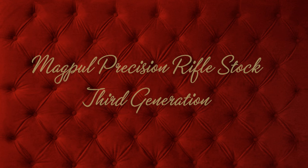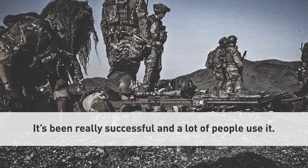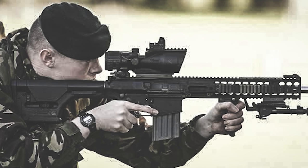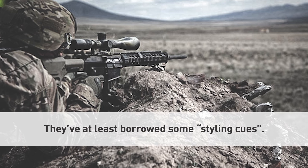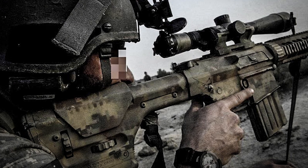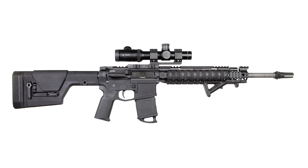The Magpul PRS is quite simply the greatest precision rifle stock ever made. After nearly a decade of enduring dominance of the PRS, some other mostly quite flattering stocks have been released by lackluster challengers. These are hardly to be taken seriously. Despite the various attempts to best the PRS falling woefully short, we decided to make it even more magnificent.